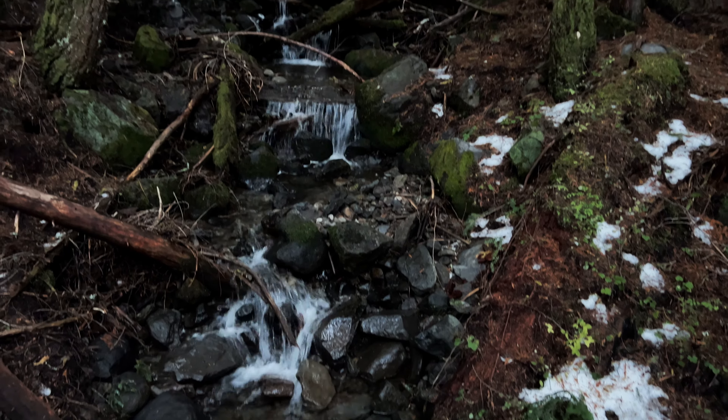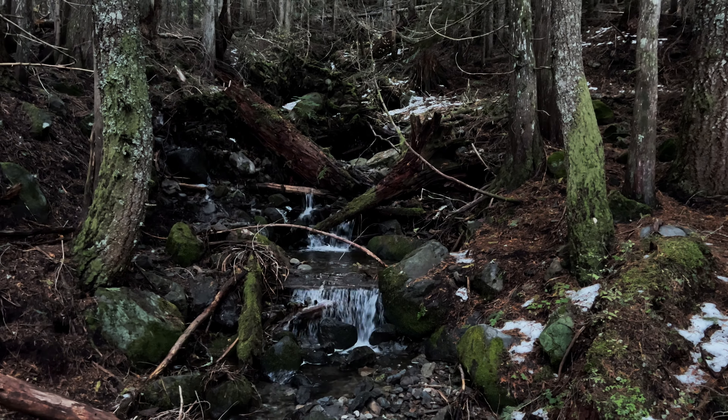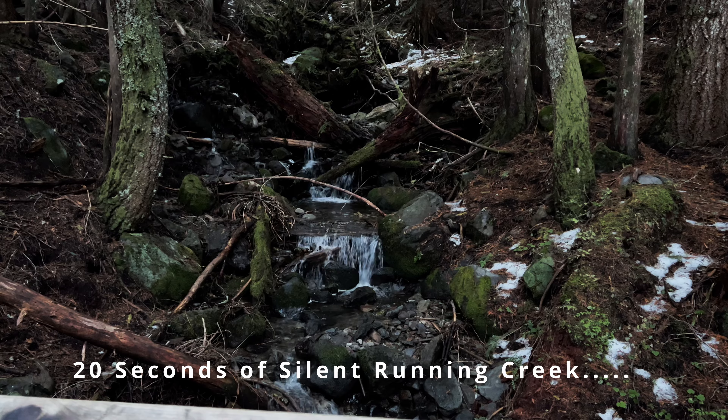This is one of the raging creek sections of our ten bridges — this is absolutely beautiful.